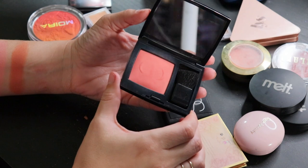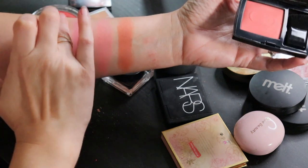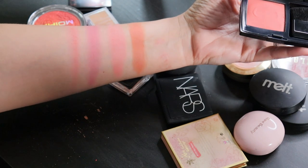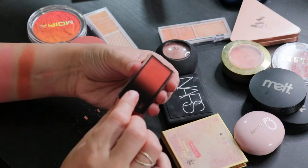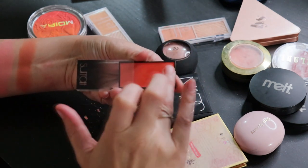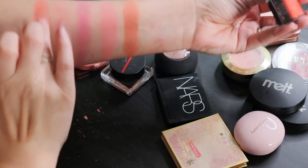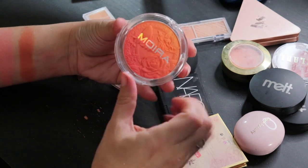From Dior, this is in the shade Actrice — a really pretty coral shade. I wore this quite frequently during the summer and have almost got all the lettering rubbed off. Then another very coral blush from Surratt, in Brillant — I always sound like a fool trying to say the French names. This one is very pigmented but very blendable, and I just think it's really pretty and fun.